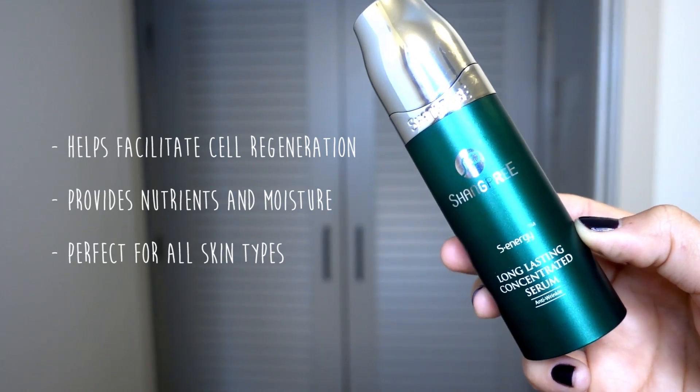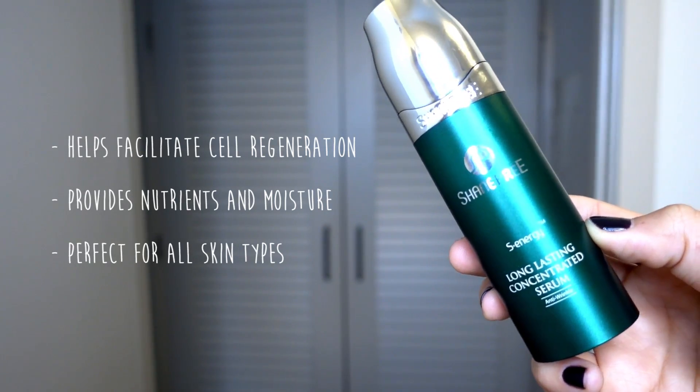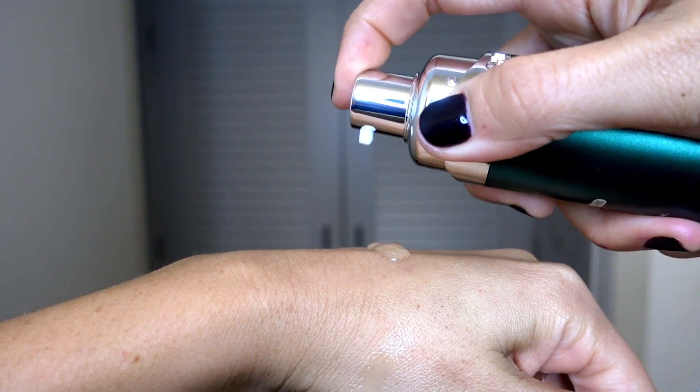Apply it onto the skin in an upward and outward motion until it's fully absorbed. Following that is Shangpree Long Lasting Concentrated Serum — so it's like a one-two punch of concentrated goodness. This serum is full of antioxidants, lightweight and easily absorbable, great for layering with other products. Full disclosure, this is the most expensive beauty product I own — probably $120 — so if you want to add it to your routine I'd do a little more research, or maybe ask for it as a birthday or Christmas gift.